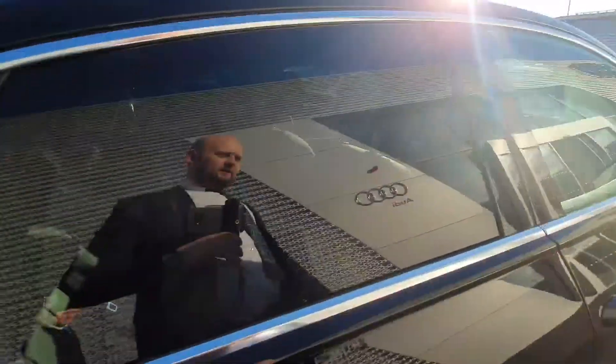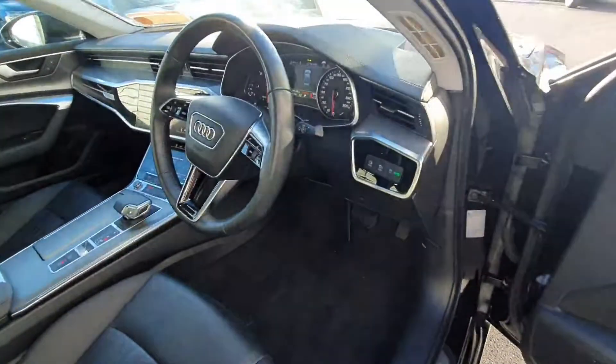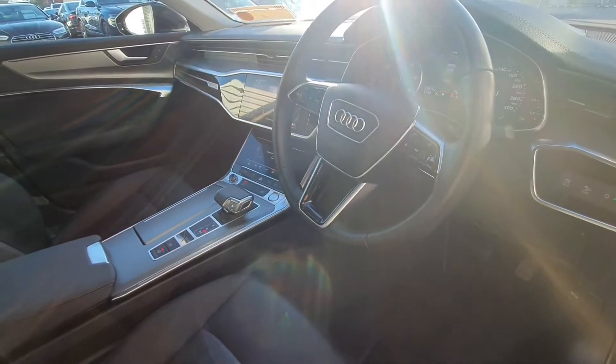The car also has privacy glazing, full leather interior, auto lights and wipers, and a four-spoke leather multi-function steering wheel.